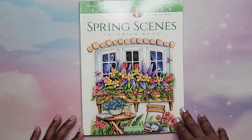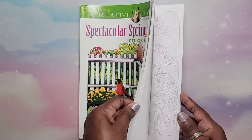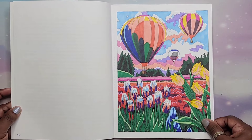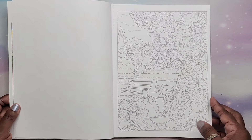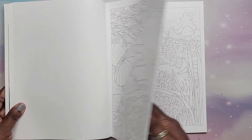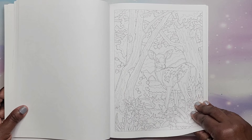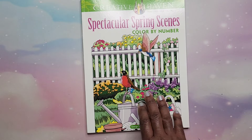Next we have Spectacular Spring Scenes Color by Number by George Tufexis. I did one — it turns out really nice, though it did yellow a bit. The lines are not super dark for these Creative Haven books, so it can be hard to see on camera. That is Spectacular Spring Scenes by George Tufexis.